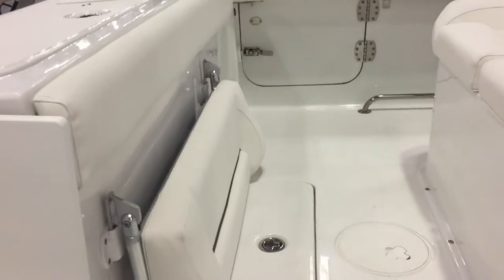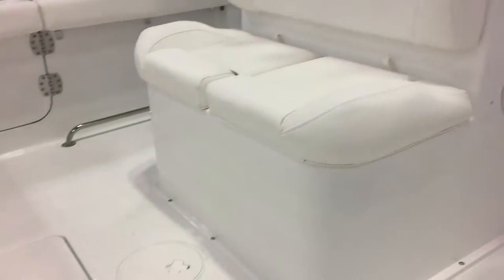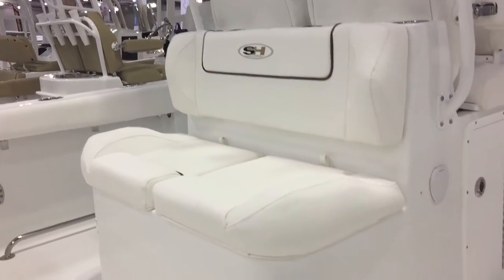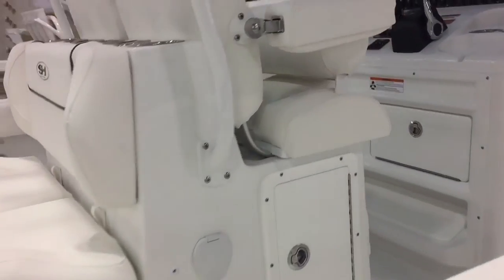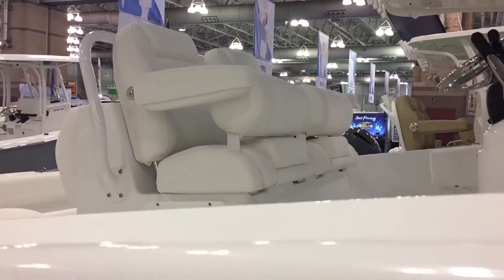The rear folding bench seat comes out or flips up for two people. Then you've got the mezzanine seat on this boat — another two to three people can sit there, a great ride right there. And there are tournament captain chairs at the helm. Let's take a closer look at the inside.